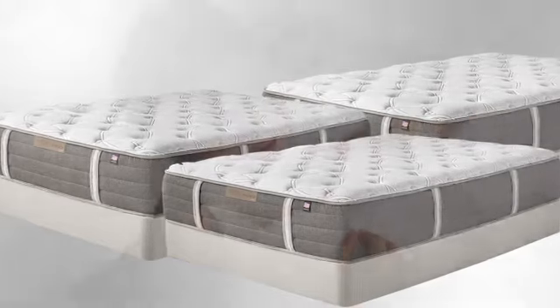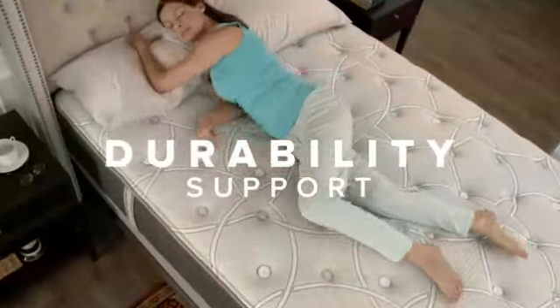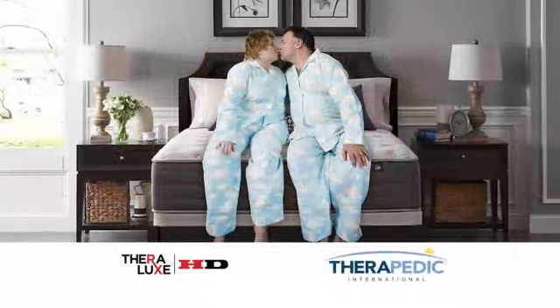Introducing a line of mattresses that not only provides you with luxurious comfort, but also delivers a level of durability and support unlike any other mattress. Theralux HD by Therapeutic, a heavy-duty performance line that meets the needs of the largest, the smallest, and all body types in between.